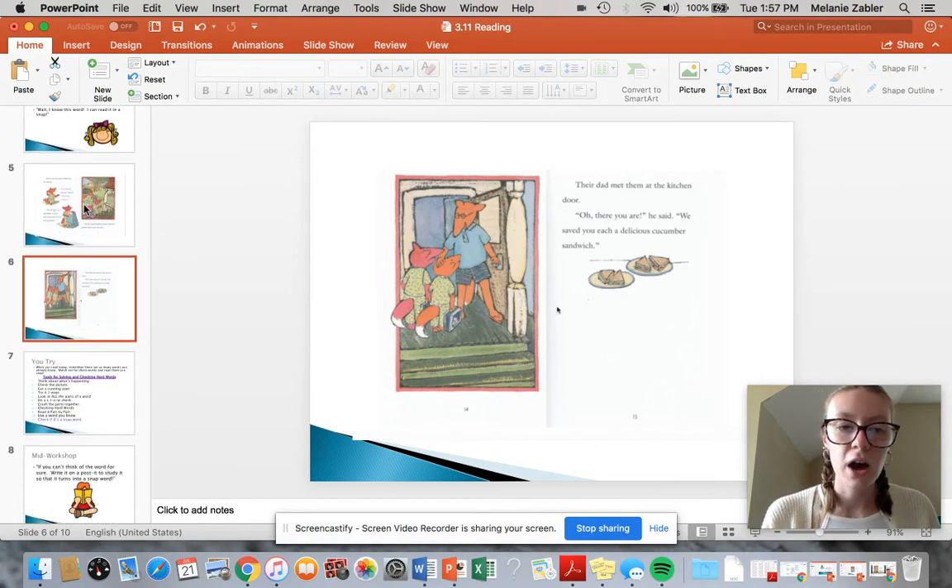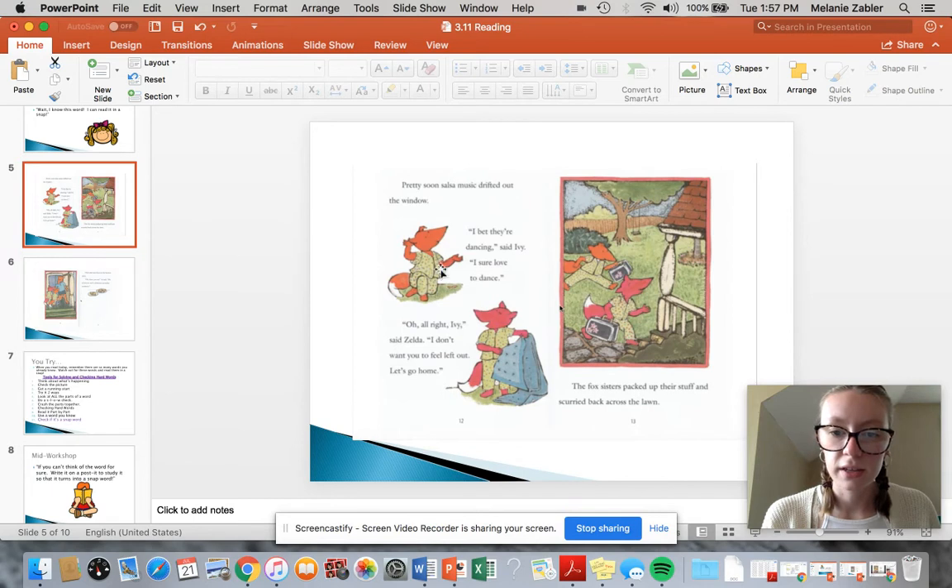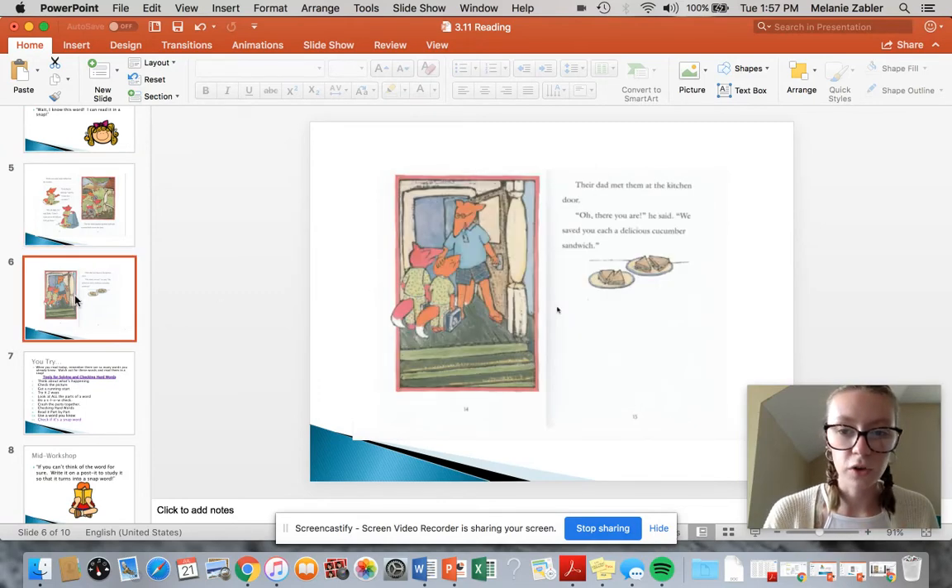So you see how for the word dancing, I sounded it out by the syllables and I made sure — does it sound right? And then for kitchen, I sounded it out and realized kitchen, so I read it part by part. And then for cucumber, I thought back to the story — what kind of sandwich have they been talking about this whole time?